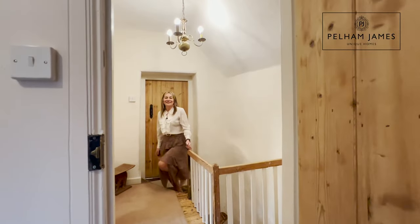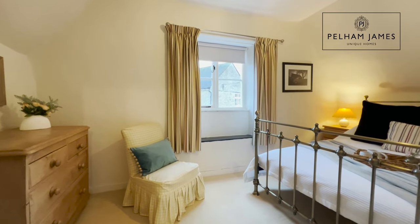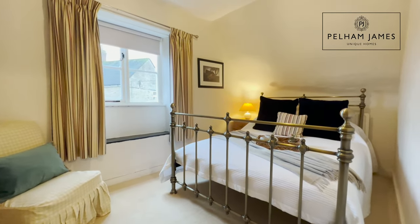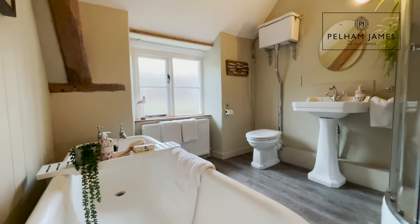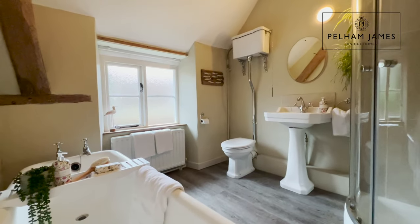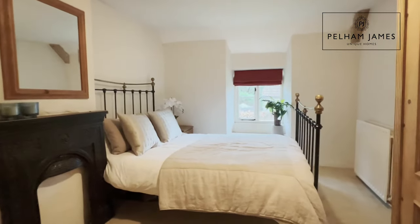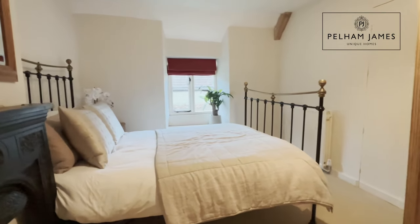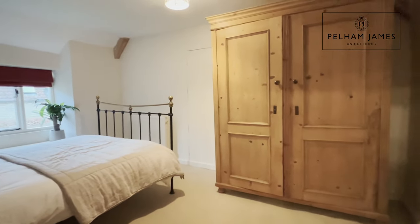At the top of the stairs, turning left and situated above the sitting room, you'll find this very pretty bedroom. With a wood panel wall to one side, you've also got a window seat that looks over the village square. Adjacent to here you'll find the family bathroom with roll top bath and separate shower. The third bedroom features a window with window seat that overlooks the front garden. Cleverly designed, a door from here leads into the principal suite dressing room.